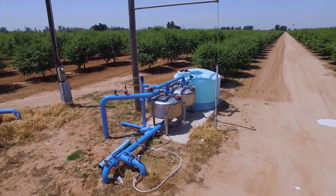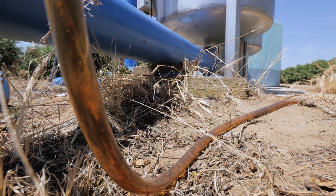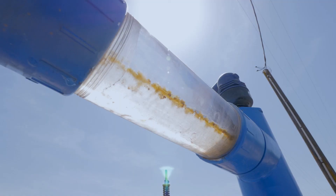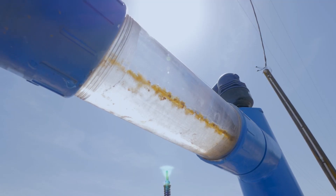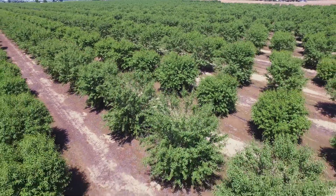Nucleus products are non-corrosive, making them easy and safe to use in your equipment. Furthermore, N-CAN Nucleus technology reduces tie-up and fixation of applied phosphorus and potassium in the soil and are effective at low rates while promoting a stronger, healthier root system.